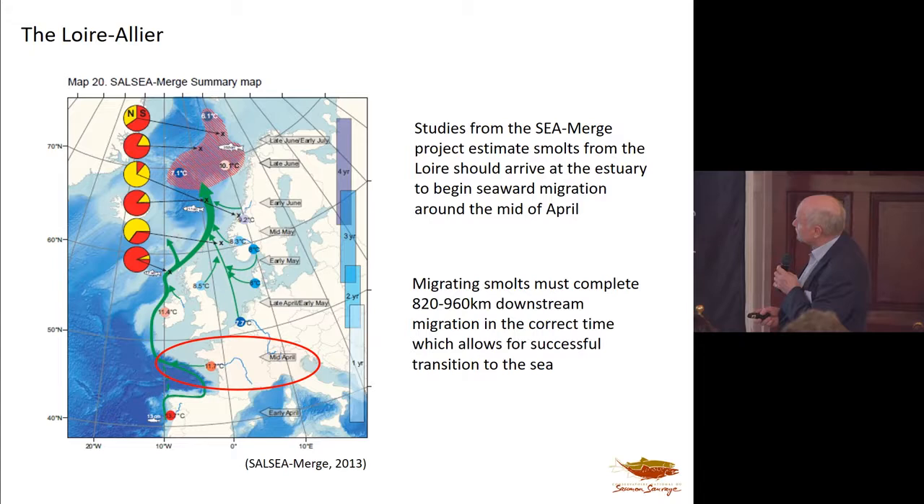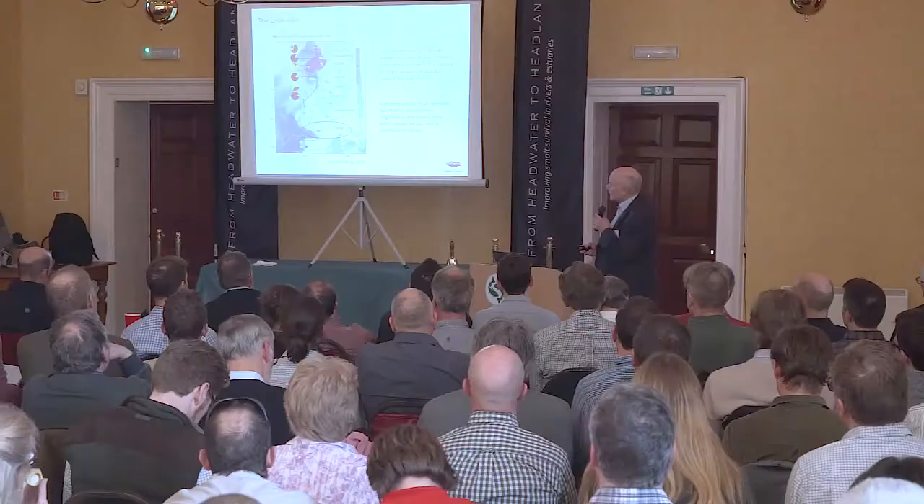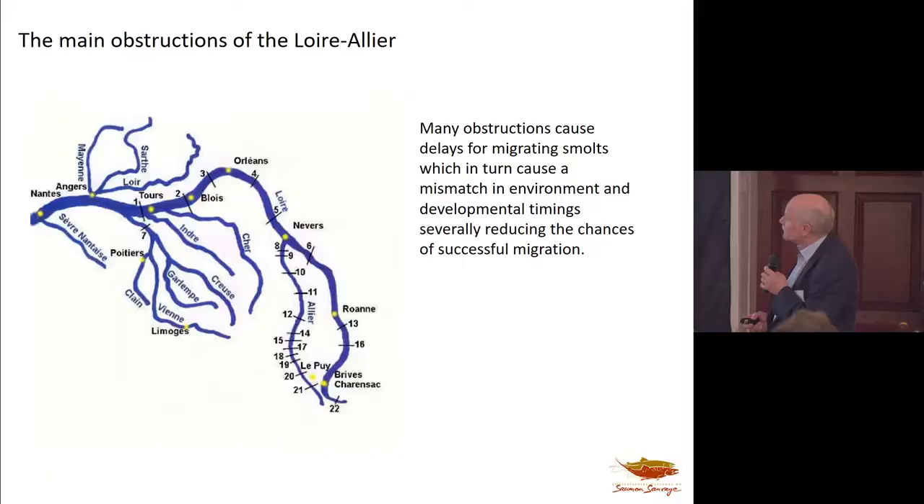Not only must the smolts complete that major migration in the river, but they also have to migrate to sea. They begin that seaward migration around mid-April. As it's much further south, there are major temperature constraints on getting down the river and getting out of the Bay of Biscay while it's still cool enough to move through it. Temperature is an important factor in the smolt migration here, perhaps much more so than in rivers further north.